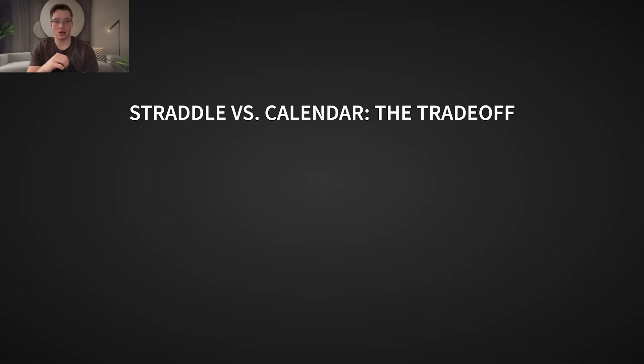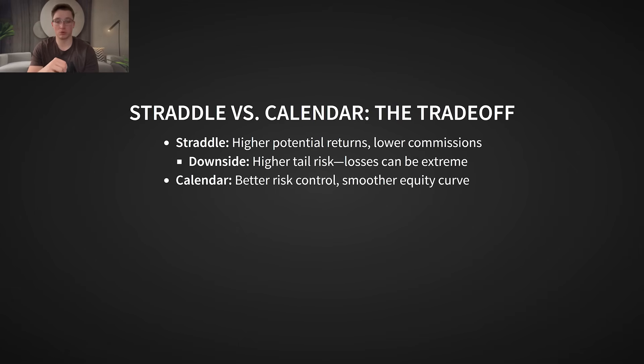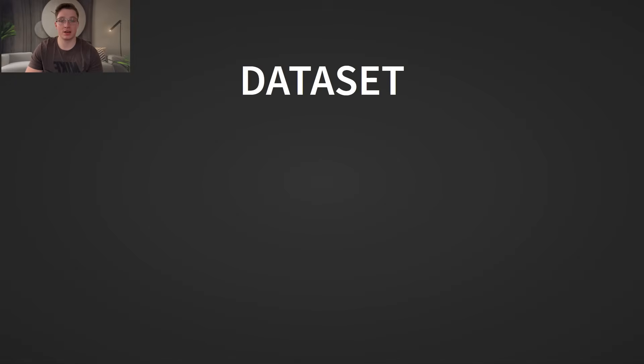So which one is better? The straddle offers higher potential returns and lower commissions, but also has higher tail risk — meaning when things go wrong, they go very wrong. The calendar offers better risk control and a smoother equity curve, but it generally has lower returns. That's why in the data section, I'm going to break down exactly which structure performs better over time based on thousands of historical earnings events.